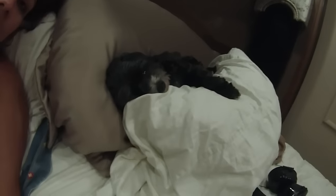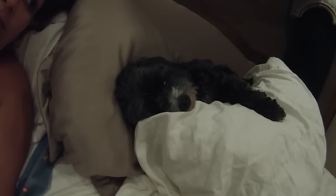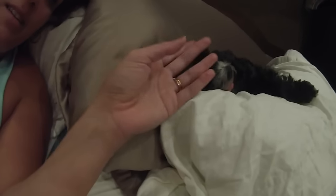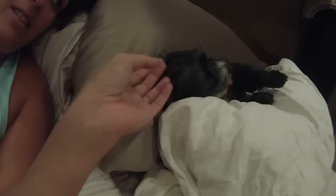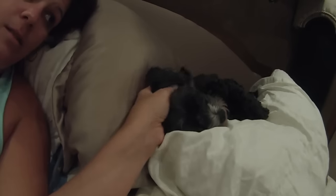My estrogen in my body is too high, so I try to avoid chemicals. And these are my children — my fur baby, my first child, right where I sleep. She's actually feeling much better, thank the Lord. Hopefully you'll find us funny!